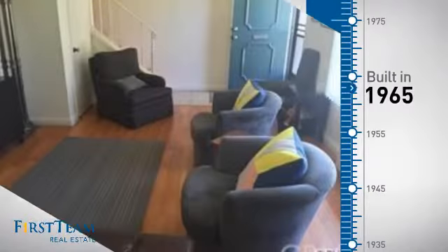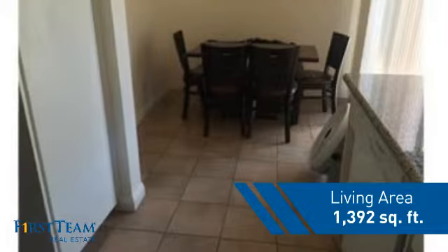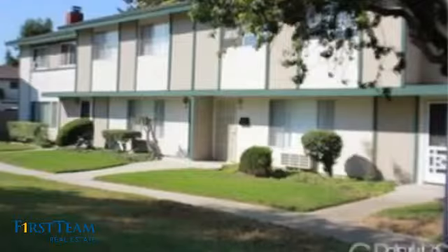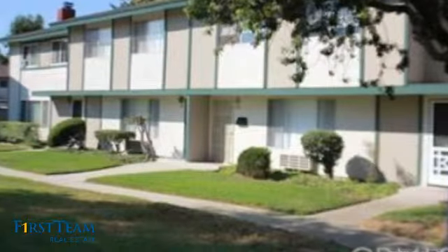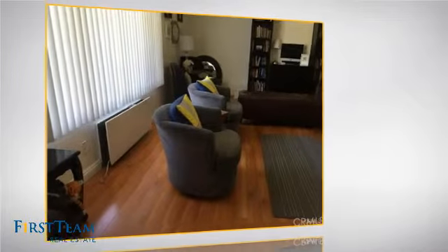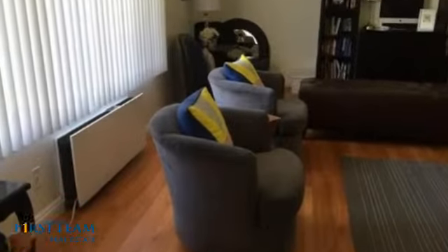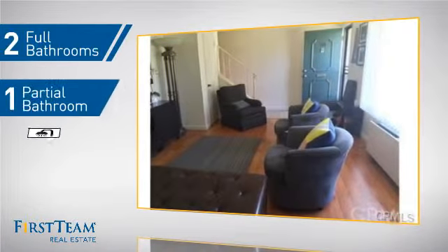This property was built in the late 60s and features over 1,300 square feet of living space, giving you a spacious layout to play host or kick back and relax after a long day. Inside you'll find four bedrooms, so everyone has a private space to come home to, as well as two full bathrooms and one partial bathroom.